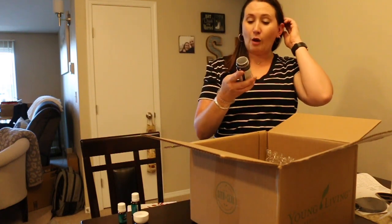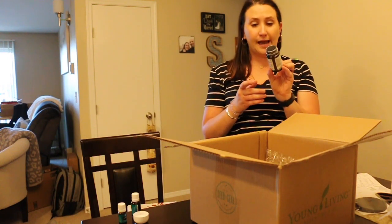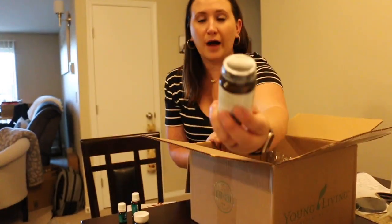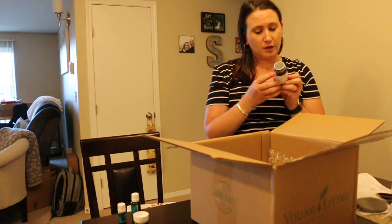I got their probiotic supplement — Life Nine — which has 17 billion active cultures and comes in 30 capsules. It's a really small bottle! I'm excited to try this. You take one capsule every night following a meal, or as needed.